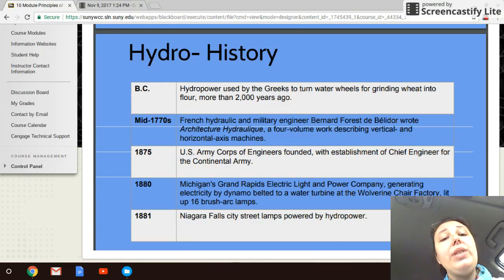Hydropower is a very old technology. While we have evidence of Greek water wheels, pictographs show water wheels were used as far back as ancient Egypt — well over 2,000 years ago. From an engineering perspective, the first text written about creating energy via hydraulics was in the 1770s. The Army Corps of Engineers then established interstate oversight in 1875, and in 1880 Grand Rapids, Michigan became the first location to have a hydropower station, using it to generate electric lights along roads and in factories.